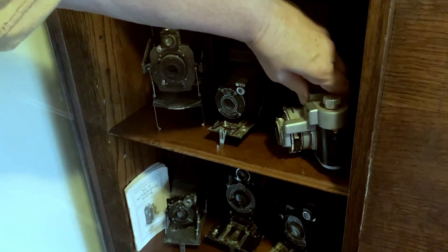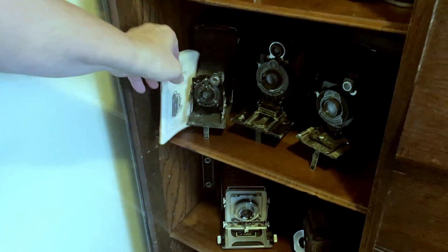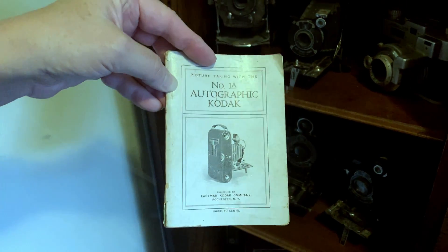Back when Kodak was king, right? And then we've got lots of other of these cameras — these fold-out cameras. They're actually called Autographics — Autographic Kodaks made by the Eastman Kodak Company in varying years.